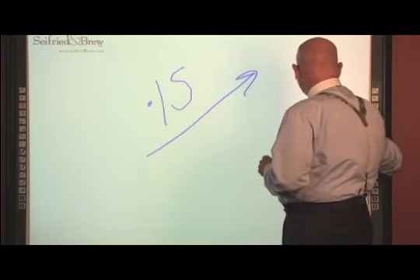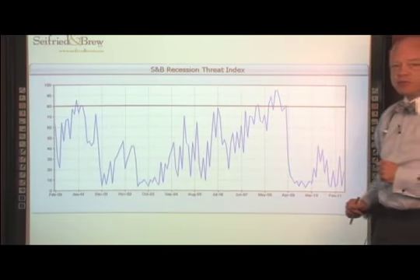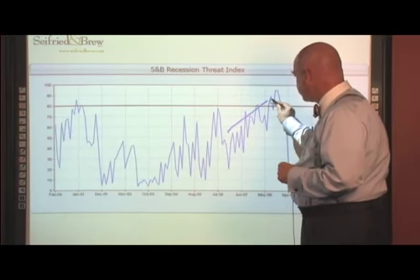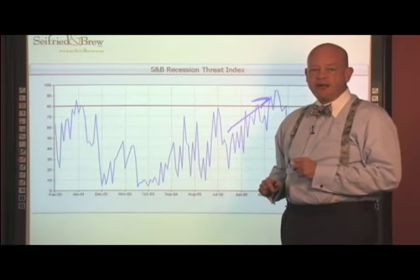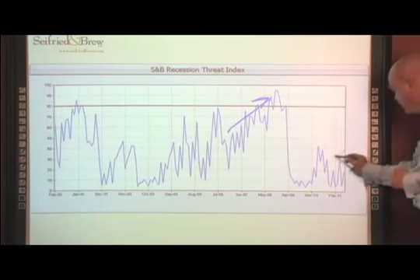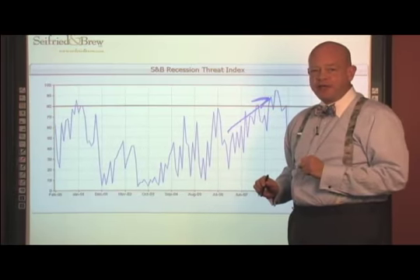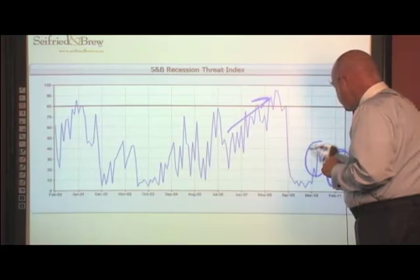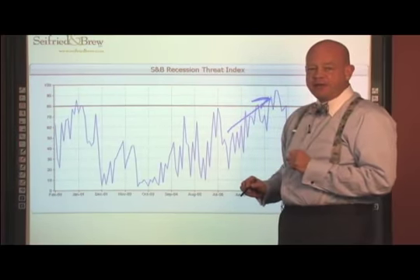We go back to our chart in terms of the Seyfried and Brew Recession Threat Index. What we've pointed out is that this index was sending out significant warnings going into 2007 and 2008 of an impending recession. But currently the Recession Threat Index is really not sending off any great worries of a recession starting — in fact, we had more activity last year when the economy was definitely slowing down at that mid-year point.